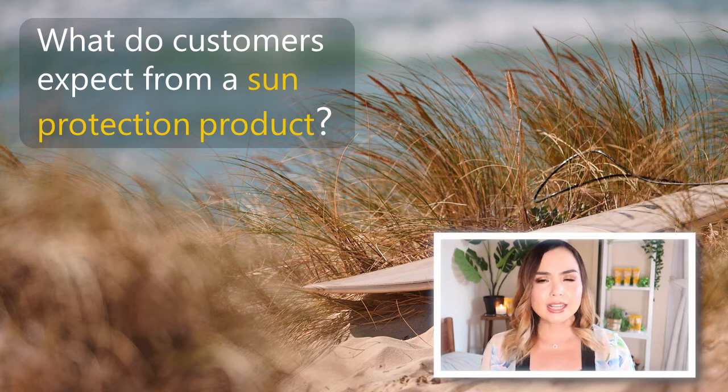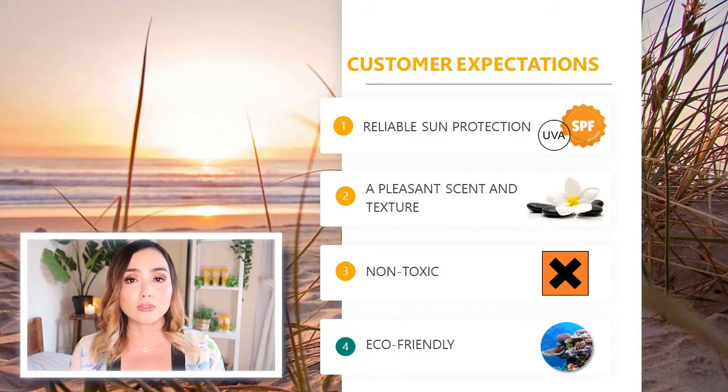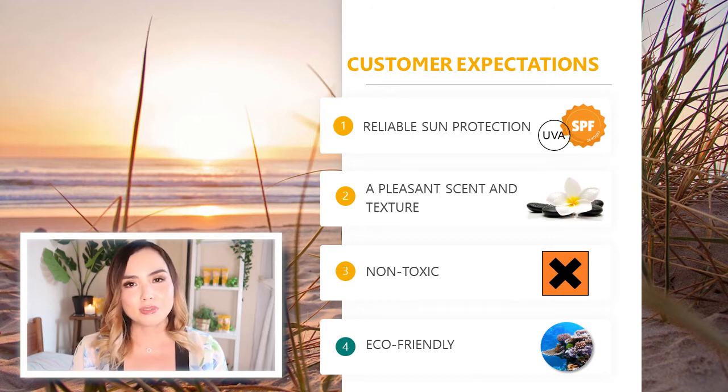Let's discuss what customers actually want in their sunscreen products. Most importantly, reliable sun protection — effective broad-spectrum coverage from both UVA and UVB rays. Customers also want a pleasing scent and texture — nobody wants a heavy, sticky, oily sunscreen that smells very strong. We want something light that sits well underneath makeup. Customers want a non-toxic product that won't clog pores or cause irritation, with ingredients that are good for the skin. And lastly, customers want an eco-friendly sunscreen. Nowadays more than ever, customers are looking for sustainable products that will not harm nature.